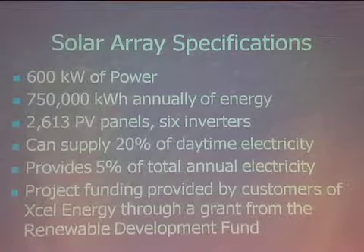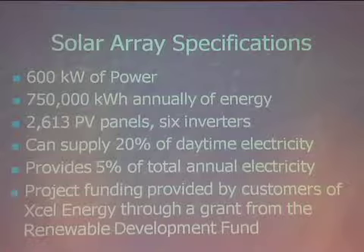We could have put about five times as many panels on the available flat roof, but I'll explain why we chose this system size. It can produce about 20% of daytime electricity — about 5 to 8% of its annual electric bill. The facility actually uses almost as much power in the evening, and the demand curve is unusual: it often uses more power on non-peak days and more power at 7, 8, 9 at night than in the early afternoon. This was funded through the Xcel Energy RDF Fund.